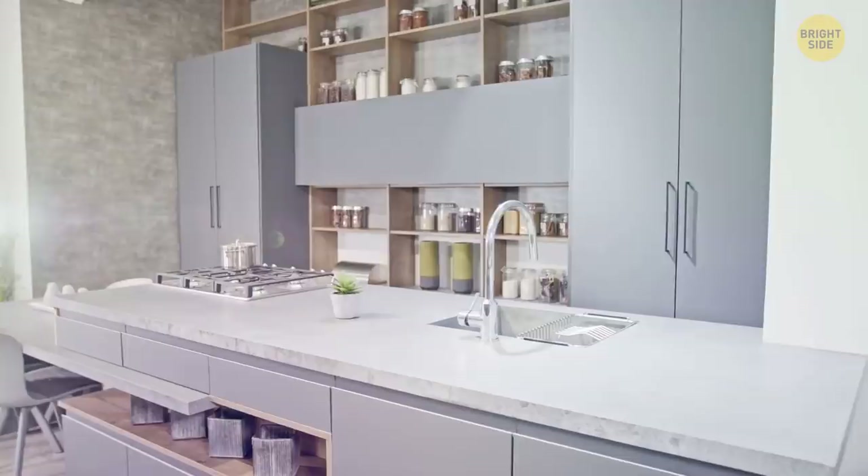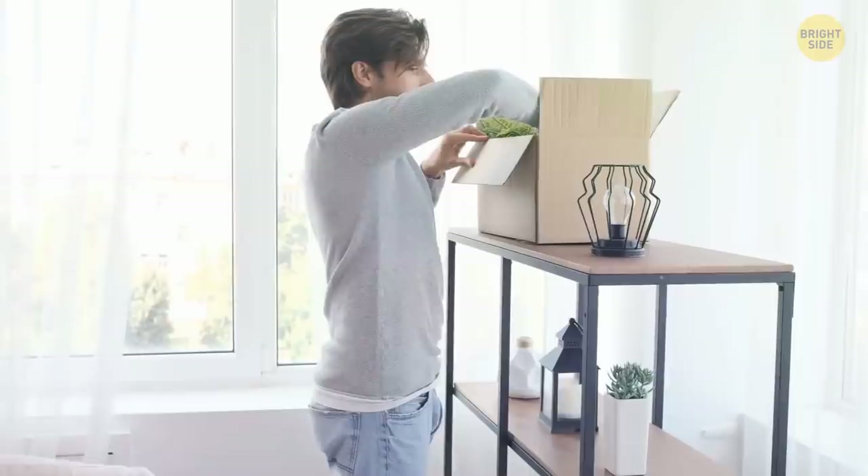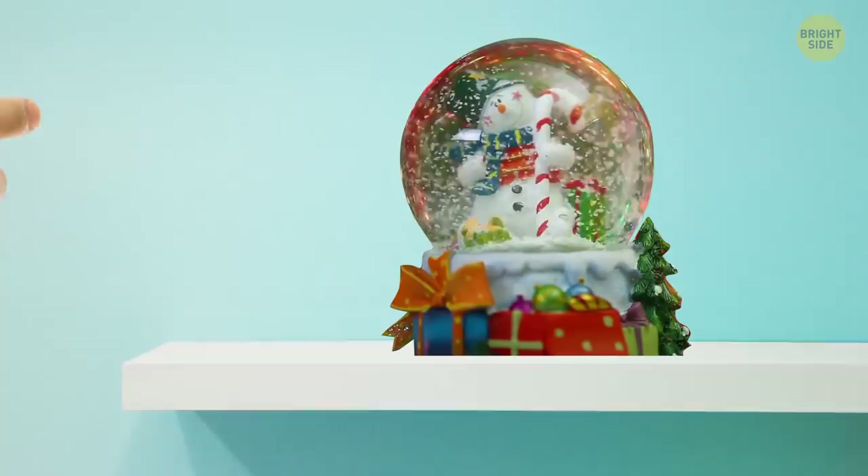When it comes to decorating, less is more. So much stuff looks great in the store, but when you bring it home, maybe not so much. Keep it simple. Take your favorite decoration and put it on a shelf all by itself — it's gonna feel so fancy.